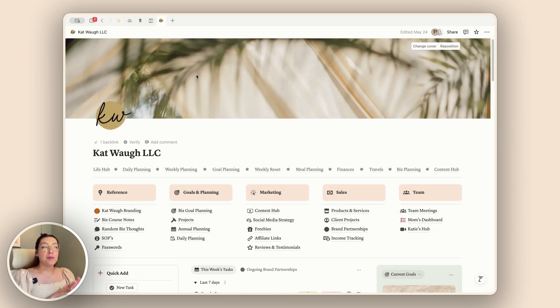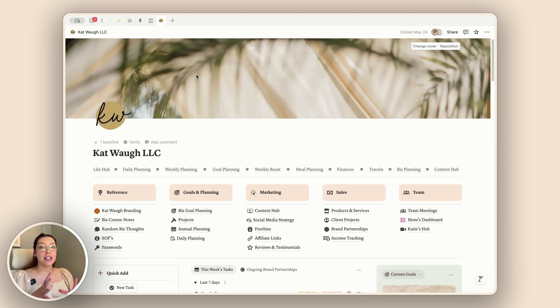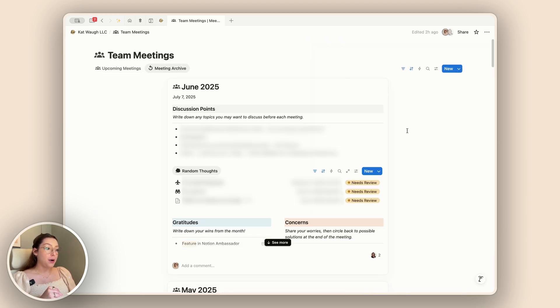Another feature that I am loving is the brand new feed view, which is now available in databases. I highly recommend checking it out because it is very unique in terms of what it actually shows. I have been using it a lot for meetings — with my team meetings, if I come to my meeting archive, we can actually see what is inside the meeting itself, which is so cool. This is like the first database view where we get a peek inside the page.